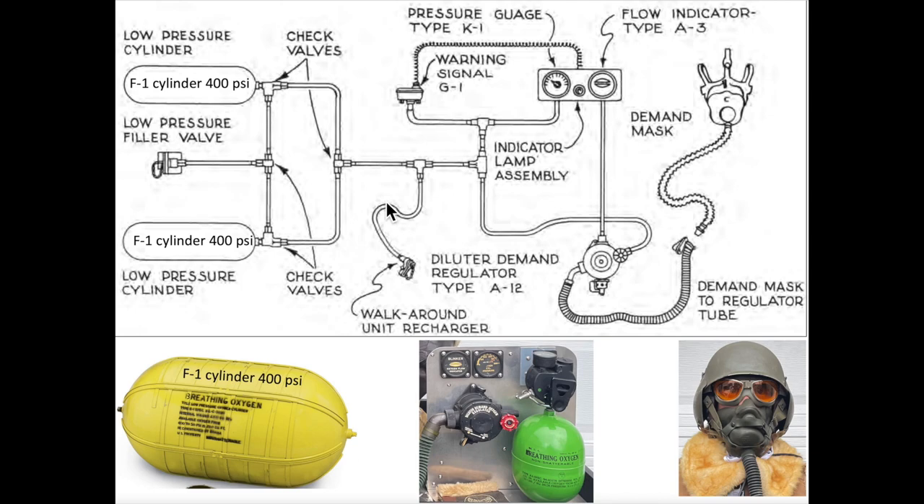The B-17's oxygen flow diagram: oxygen gas starts in the F-1 400 PSI tanks. From there, it is carried by oxygen lines which contain junction check valves. Think of check valves as one-way safety valves in case the system is damaged — oxygen will not backflow into the damaged part of the system. The oxygen will then flow through the pressure gauge, blinker, low pressure indicator light, and regulator.